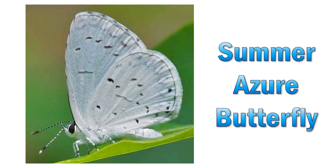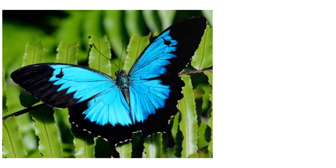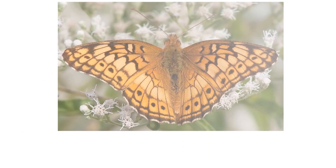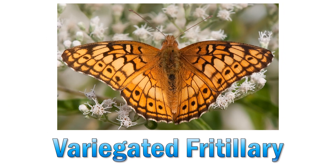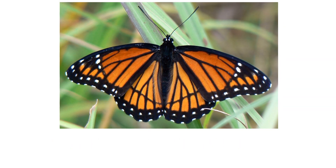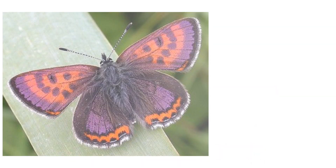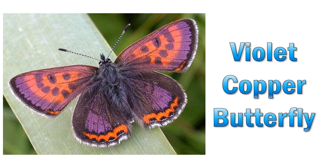Summer azure butterfly. Ulysses butterfly. Variegated butterfly. Viceroy butterfly. Violet copper butterfly.